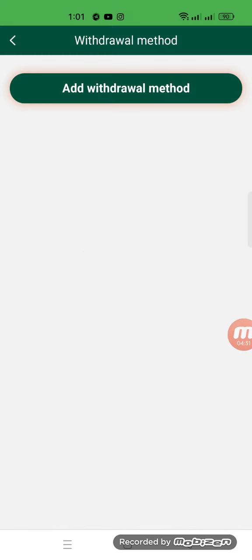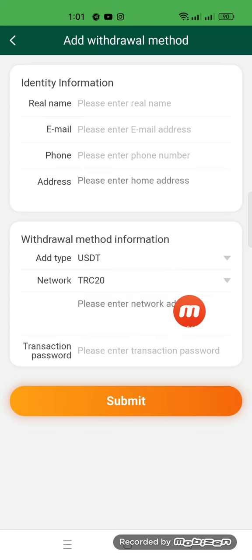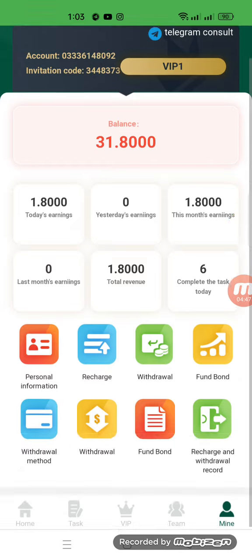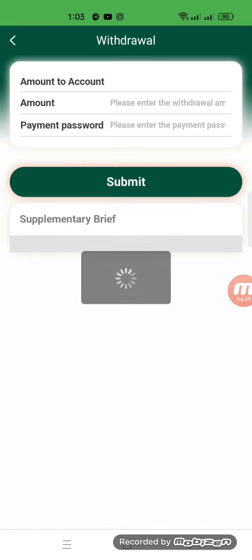Now we will add a withdrawal method — we will bind our wallet address on this website, and then we will do our withdrawal. Here we write down the network address and transaction password, then submit. My wallet is successfully bound on this website.